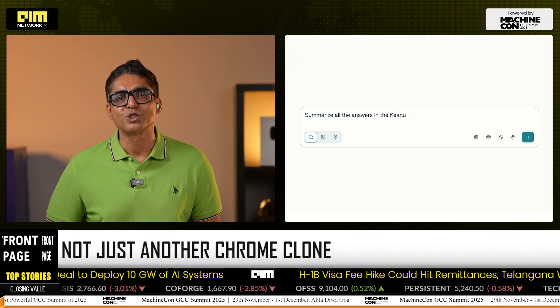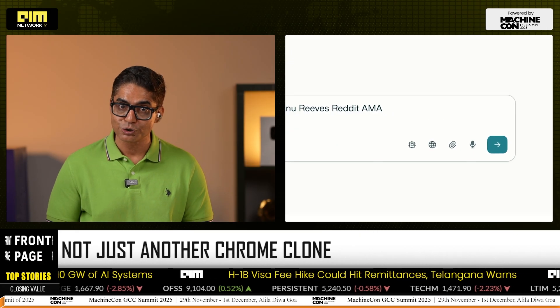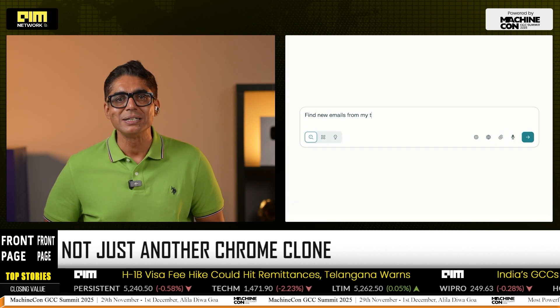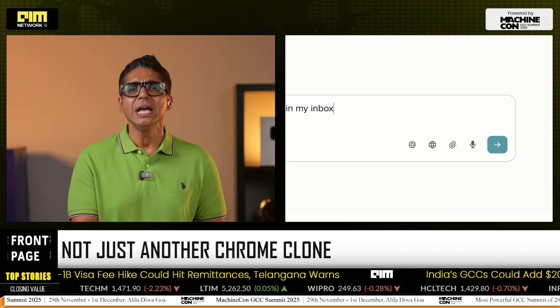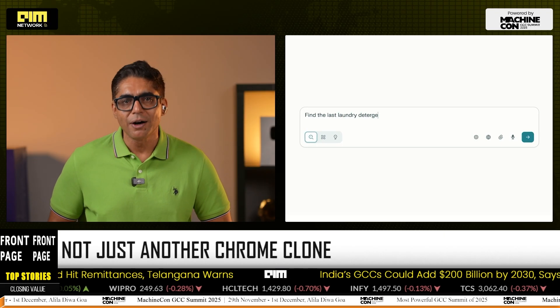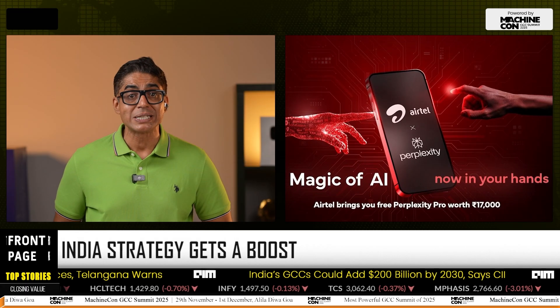Comet can turn a web page into a draft email and send it on your behalf, book meetings, purchase products, and navigate websites with a single text command. Perplexity says the assistant will gain even deeper agentic abilities in coming months.